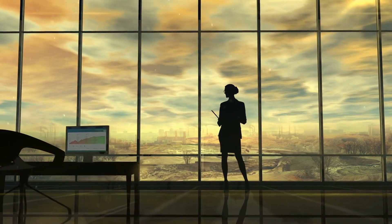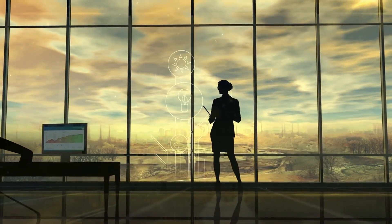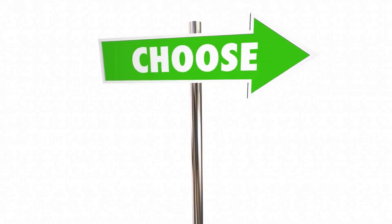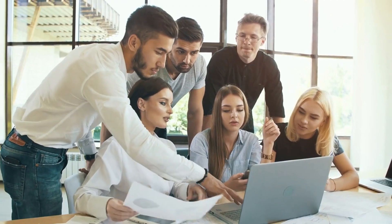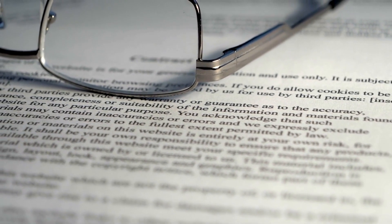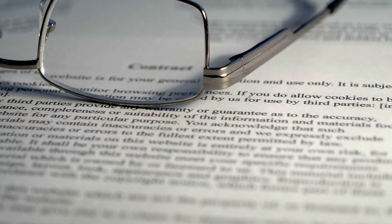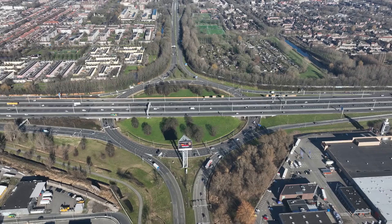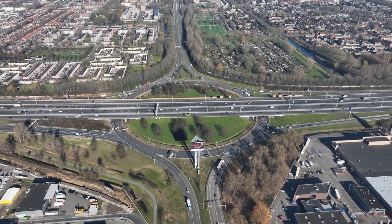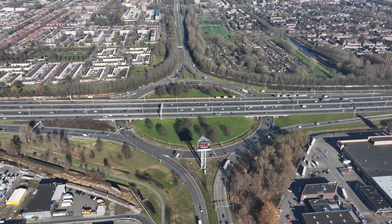Fourth, keep your profile up to date. It is important to keep your Express Entry profile current, especially if your situation changes, to ensure you are always considered for selection in the draw. Fifth, seek professional advice. Applying for permanent residency in Canada can be a complex process, and seeking advice from an immigration lawyer or consultant can help you navigate the process and improve your chances of success.